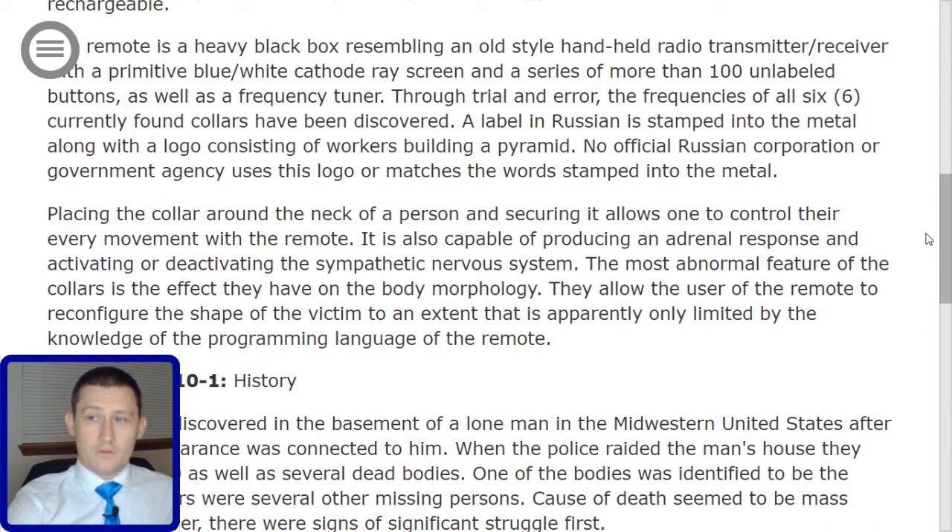Placing the collar around the neck of a person and securing it allows one to control their every movement with the remote. It is also capable of producing an adrenal response and activating or deactivating the sympathetic nervous system.